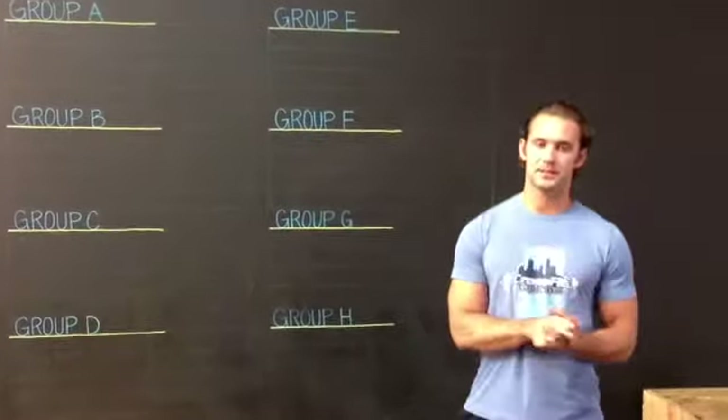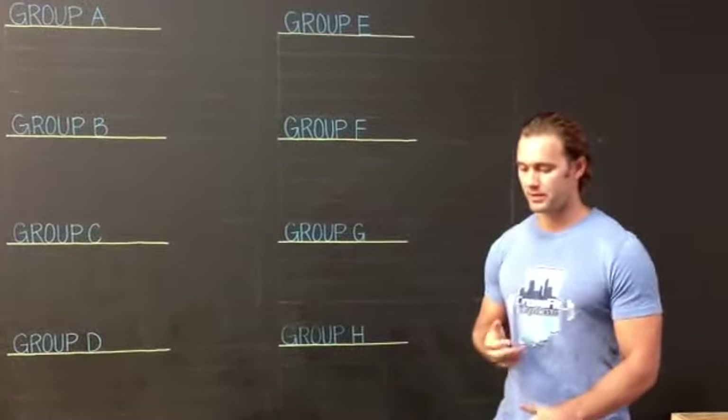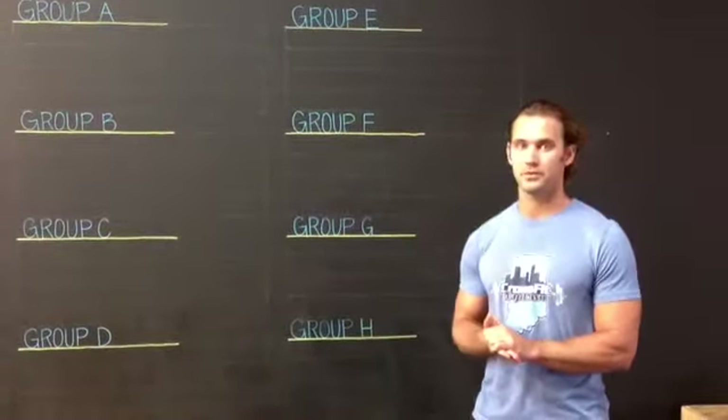Good afternoon to the Indianapolis CrossFit community. I'm Jared, one of the co-owners of CrossFit Naptown. We're going through right now discussing the pool play and the ranking system.